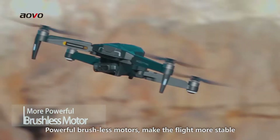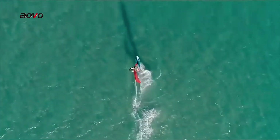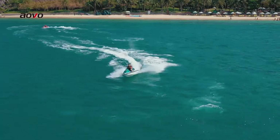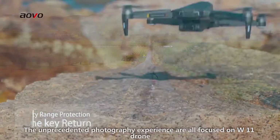Powerful brushless motors make the flight more stable. The unprecedented photography experience is all focused on the W11 drone.